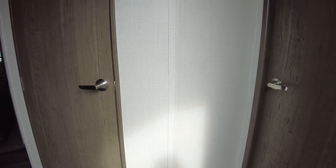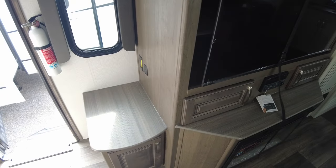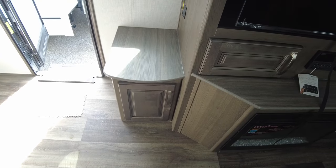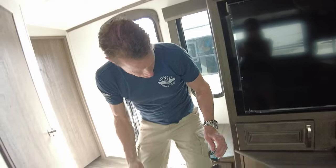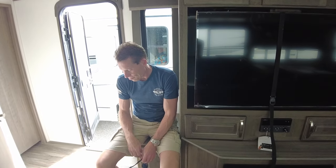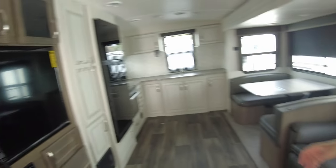Excuse the limping around — I've got a torn MCL. Not thrilled with the color choice in here. There's a little step-down area that's basically a time-out station.